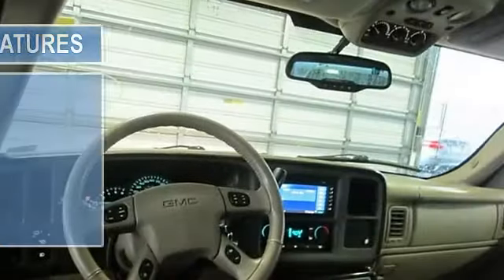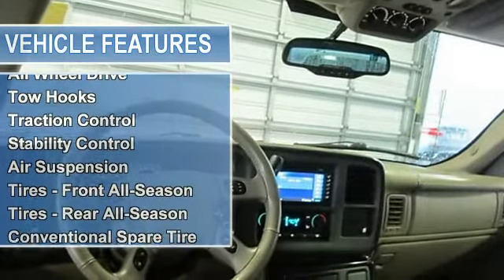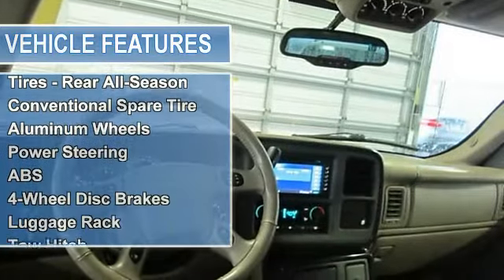Power steering, anti-lock brake system, four-wheel disc brakes, luggage rack, tow hitch, running board side steps.